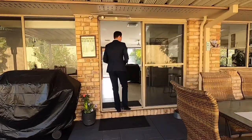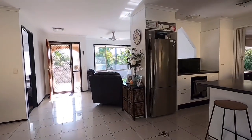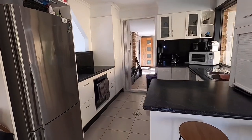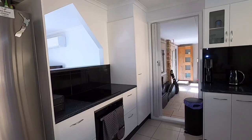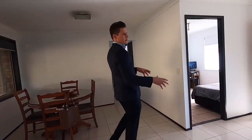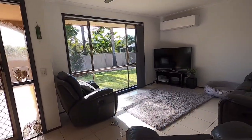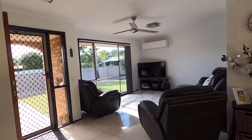Let's have a wander through inside. Immaculately presented, great floor design. You've got a great size kitchen with ample storage. Dining area with plenty of room for the family to sit down and relax. This is your living area, air conditioned with a ceiling fan. This home is tiled all the way throughout and freshly painted as well.